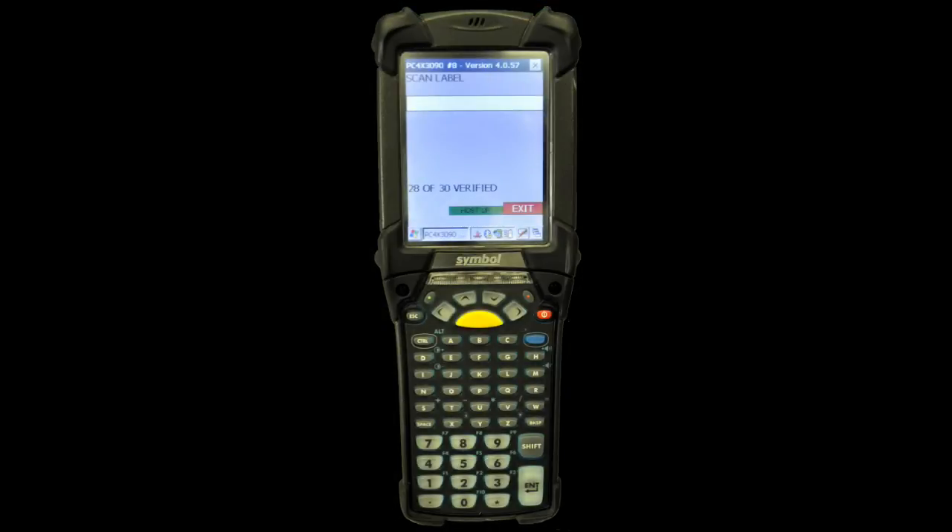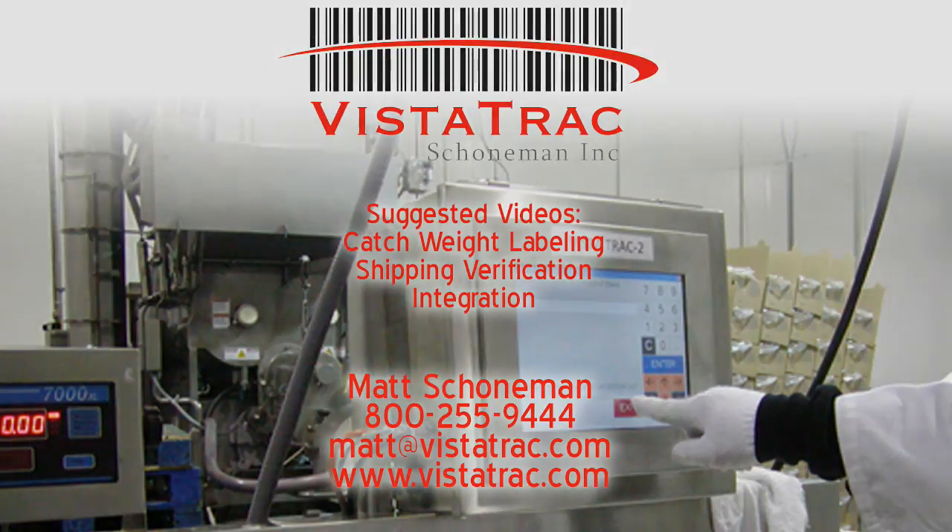In Part 3 of the Food Service Cut-to-Order module demo, we'll show you shipping route verification and other ways that you can get more from barcodes. Thank you.